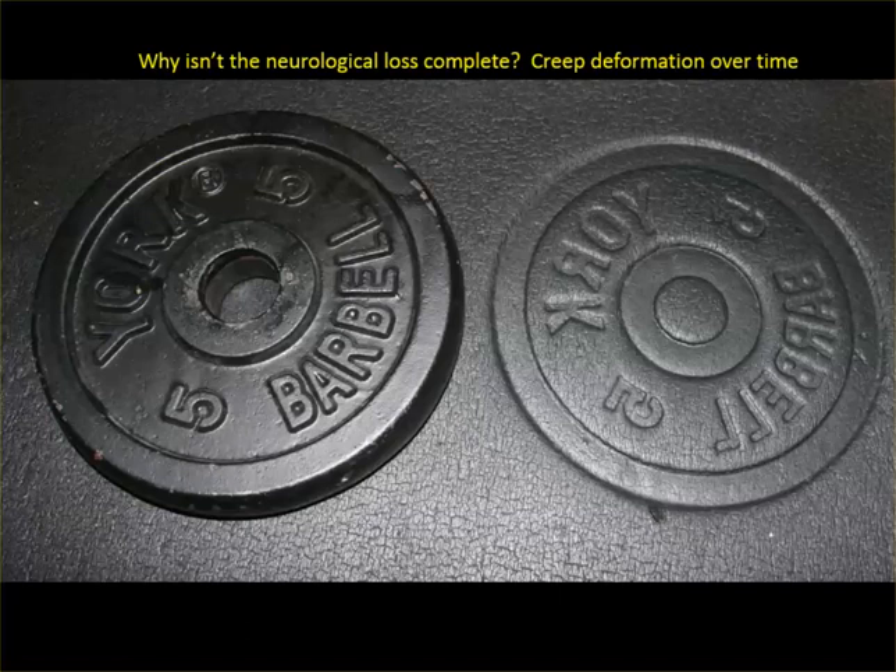Another example: in shock trauma, when you have an acute, very fast loss of spinal canal, the patient's paralyzed. But the patient we did yesterday — the spinal cord is flat as a pancake — if it happens over a slow period of time, the patient does not get paralyzed. It's the amount of time that the pressure occurs among the nerve roots. That is why this woman does not have a complete cauda equina syndrome. She's just numb.